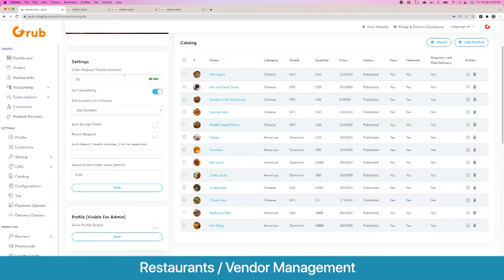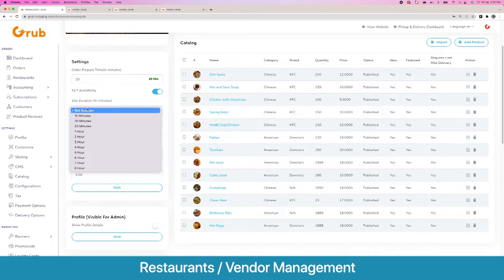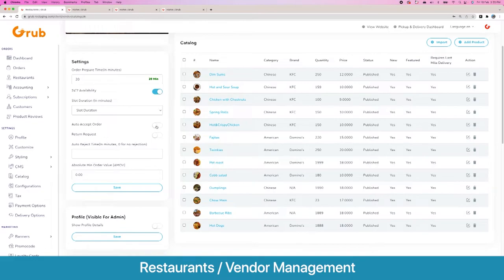Starting from the top is the order preparation time — a default prep time which the system uses along with delivery distance to give users an estimated delivery time. We have 24/7 availability: if switched on, the platform is available all the time; if off, you enter multiple slots with separate options for dine-in, takeaway, or delivery — for example, dine-in till 8 PM but takeaway till 10 PM. We also have slot duration for scheduled orders, such as 9:00 AM, 9:15 AM, 9:30 AM, and so on.